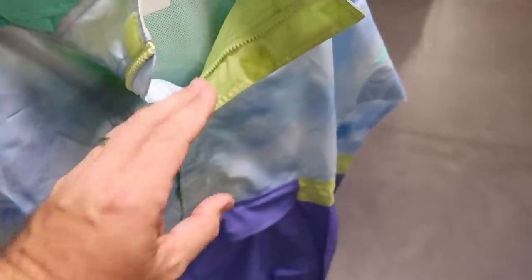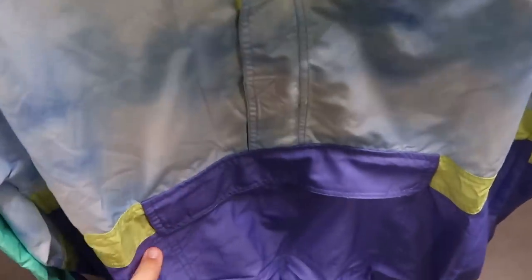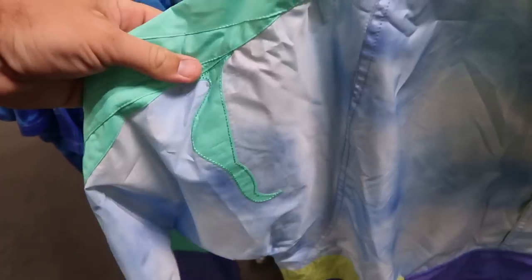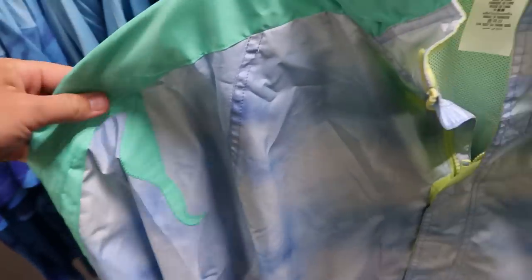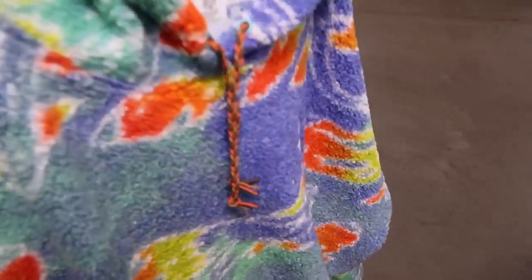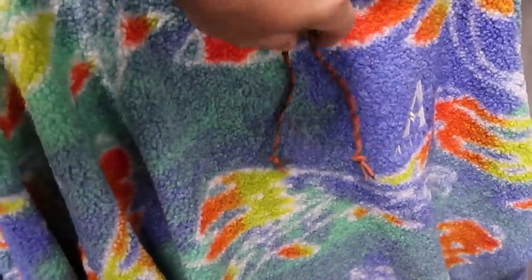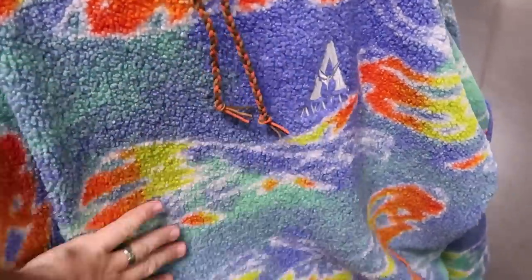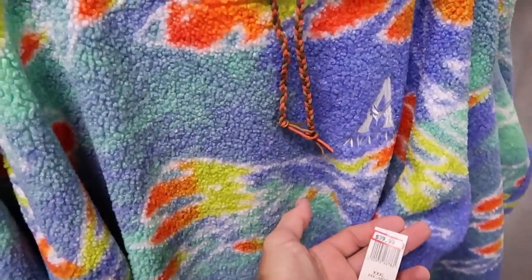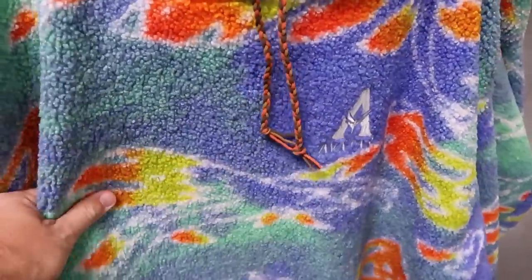They also have a really cool Avatar windbreaker — a half zip with a huge pocket at the bottom, very retro, with extra detail embroidered on the sleeves — $40 marked down from $70. Right next door is a great pullover jacket with cords, embroidered Avatar — really soft and fuzzy — $40 marked down from $80.